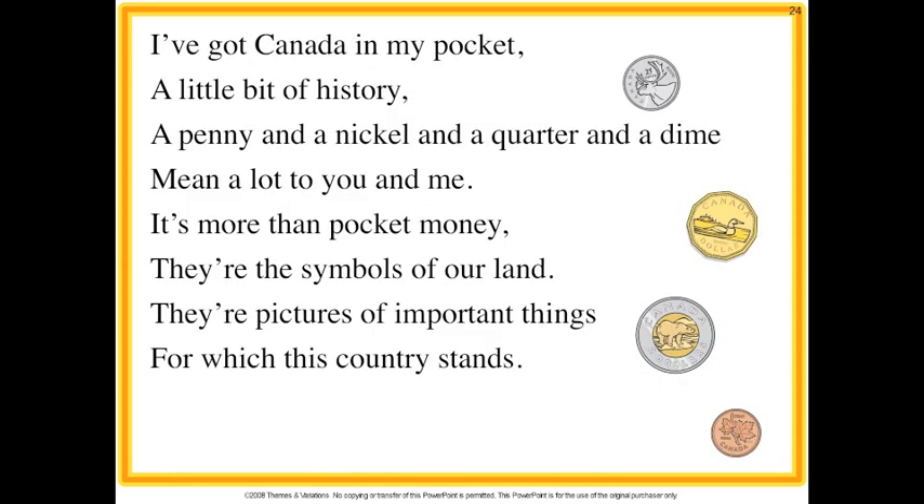I've got Canada in my pocket, a little bit of history. A penny and a nickel and a quarter and a dime mean a lot to you and me. It's more than pocket money, they're the symbols of our land. They're pictures of important things for which this country stands.